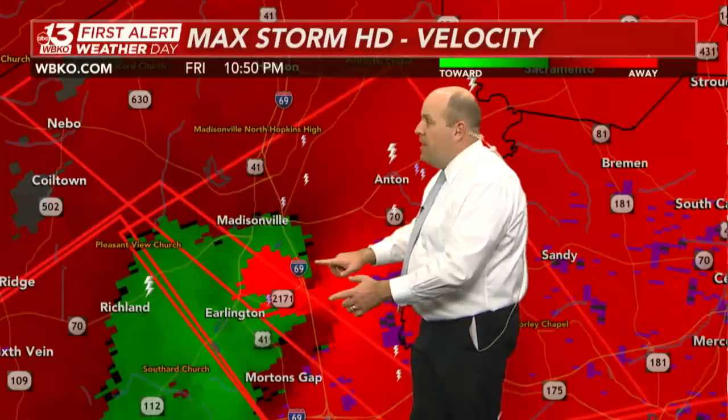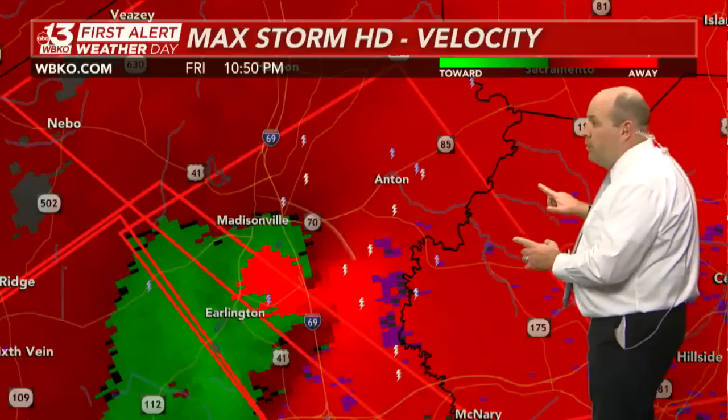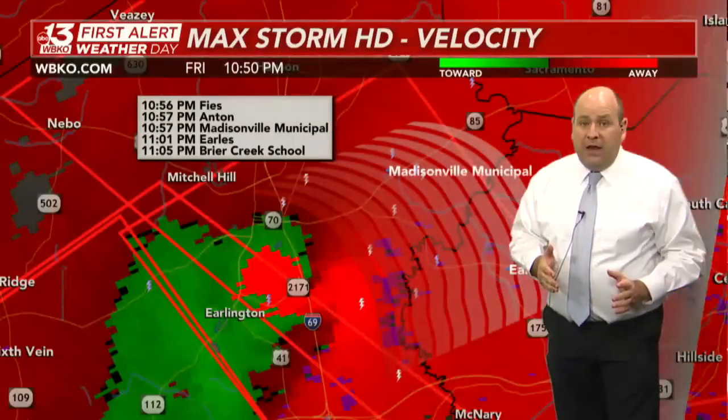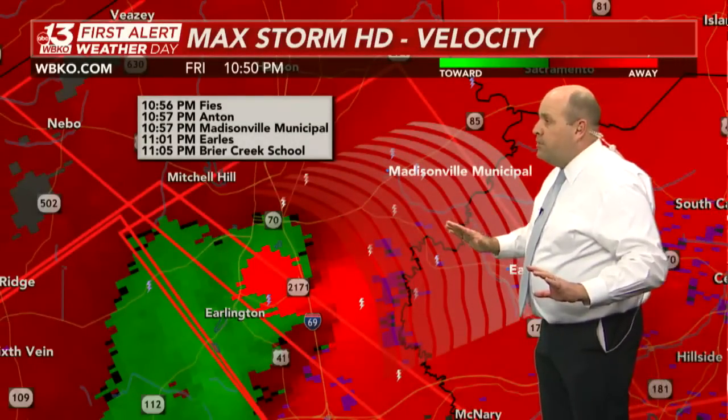It's getting right across Interstate 69, south of Madisonville. If you live in Muhlenberg County, especially from Central City northward, please be in your home's lowest level. If it's not a basement, it needs to be an interior room — a closet or hallway — putting as many walls between yourself and the outside world as you can find.